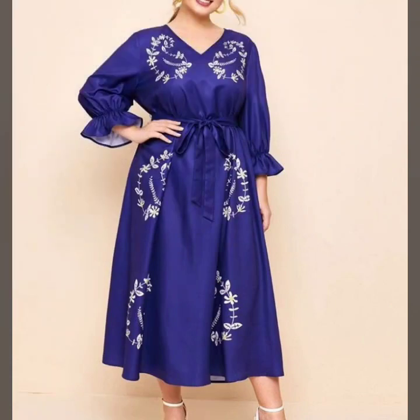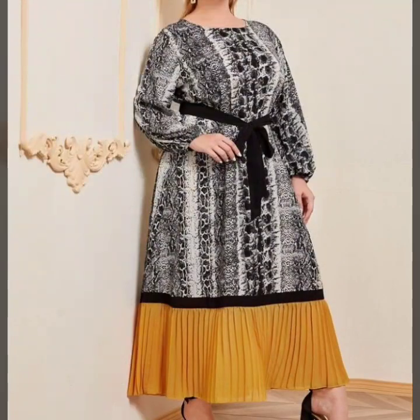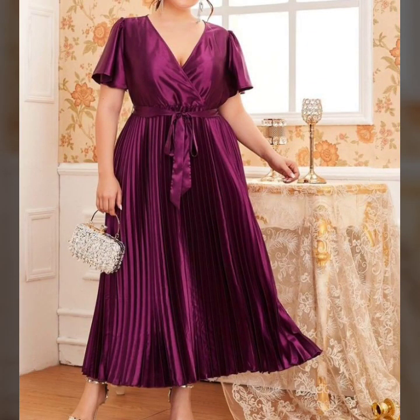You can buy from aliexpress.com, amazon.com, and ebay.com. You can easily purchase all these dresses on these websites.